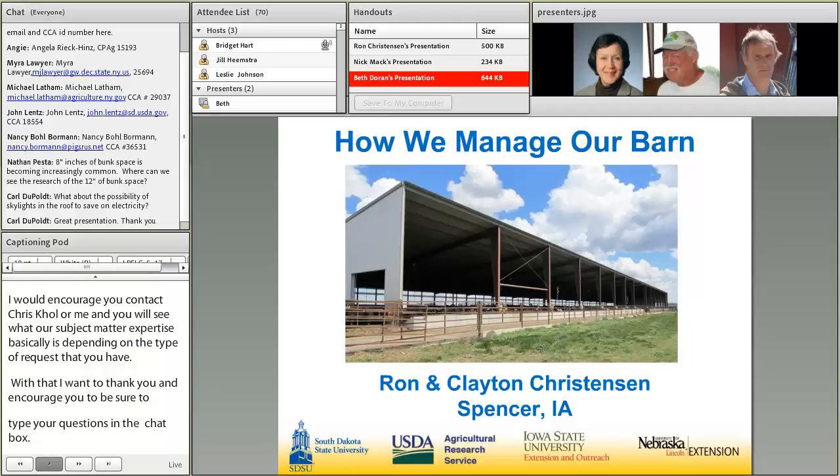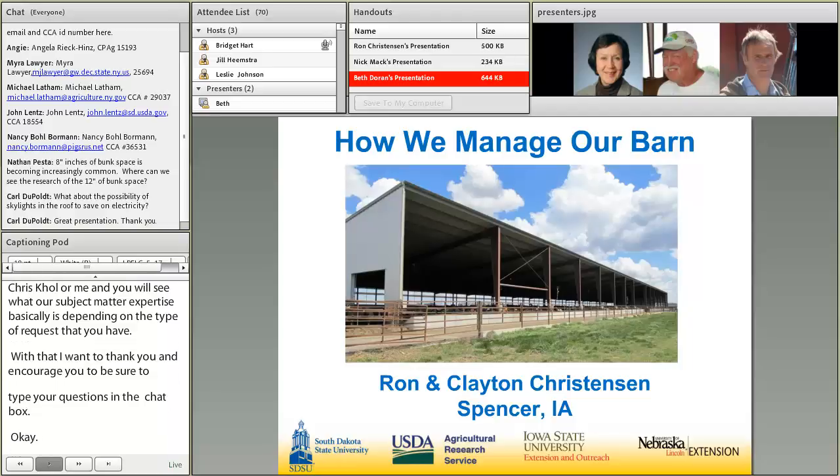I want to introduce Ron Christensen. He's a producer from Spencer, Iowa, and Ron, I'm going to let you share how you manage your barn. Thank you, Beth.